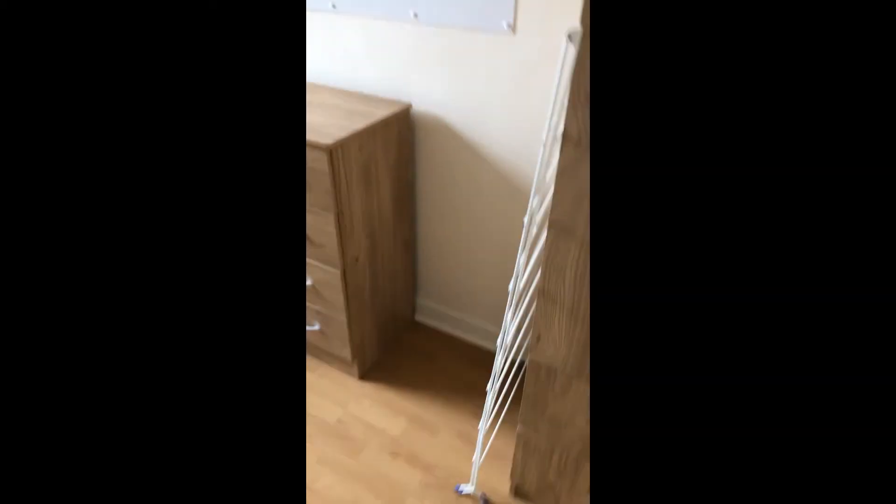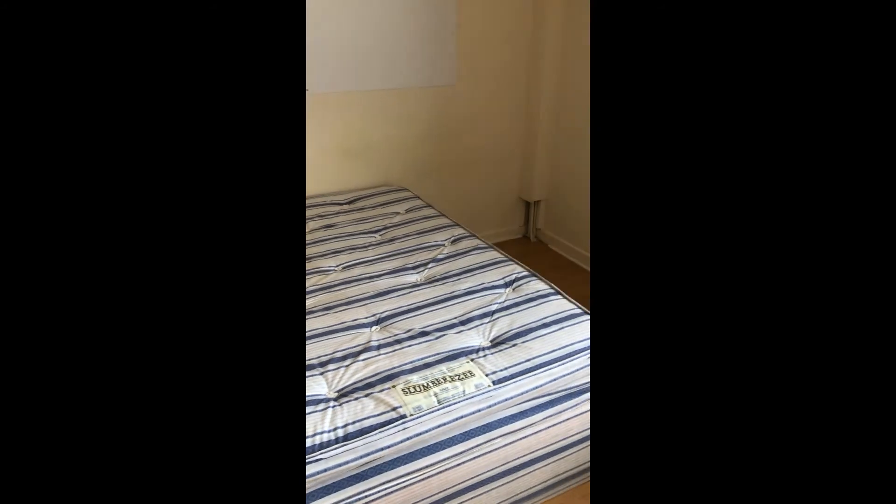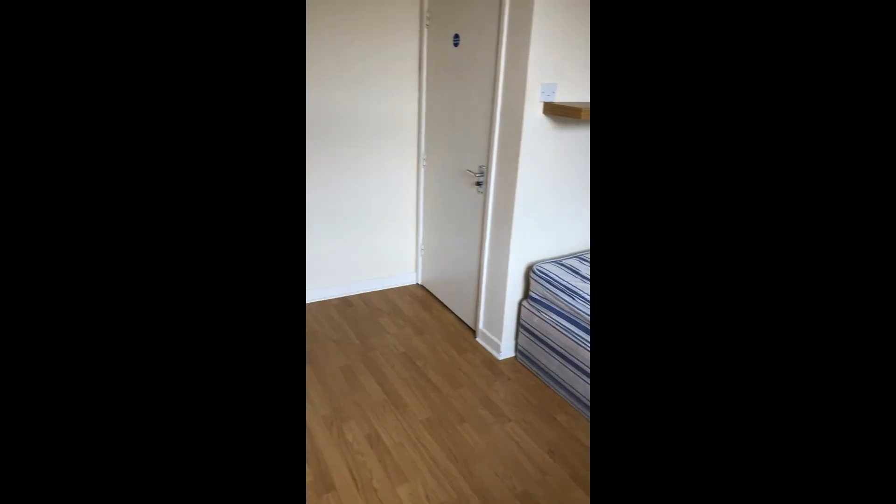And bedroom four — this looks like an L-shape. You can put the bed around the corner, and you've got storage furniture and a desk.